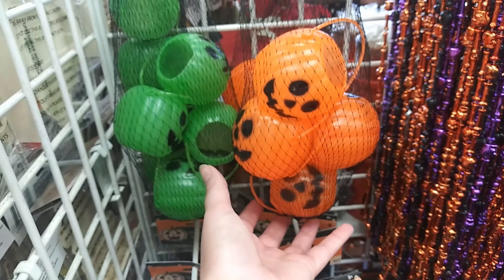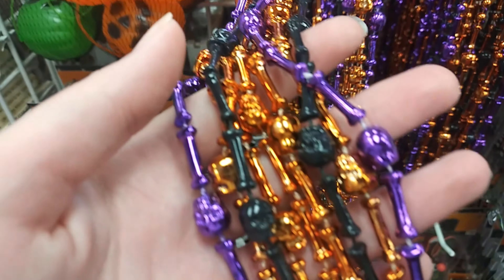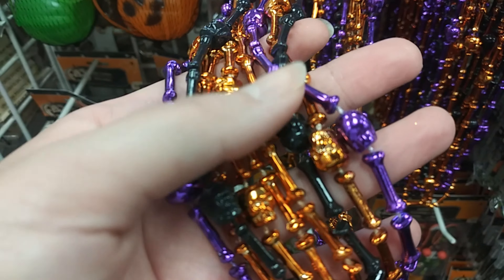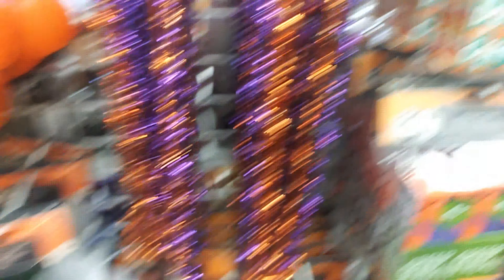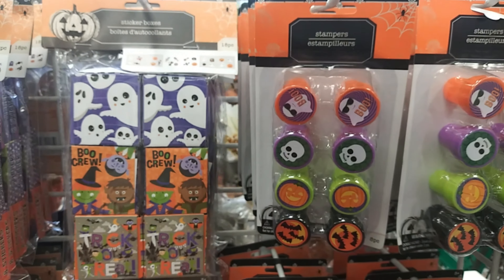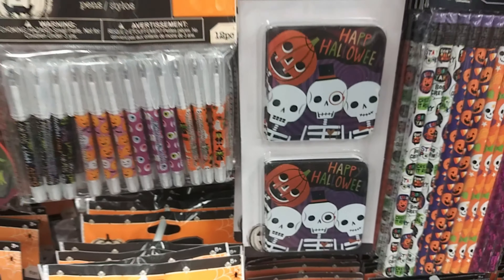Here we have some pumpkin buckets and skeleton necklaces — skeleton and bones necklaces, pretty shiny. Stickers, stamps, pencils, and notepads. Definitely great if you want to be a jackpot house for trick-or-treaters, or if you're a teacher.